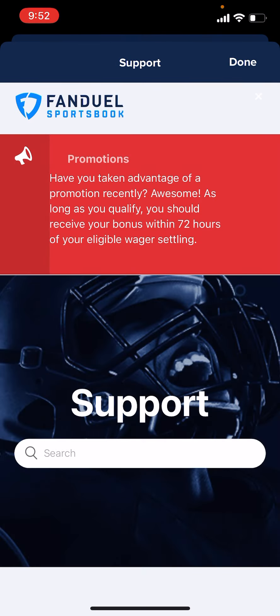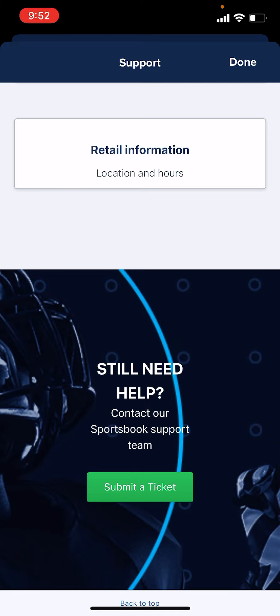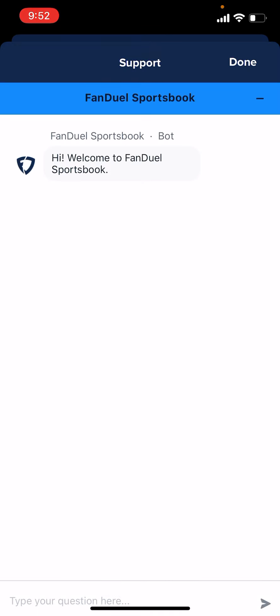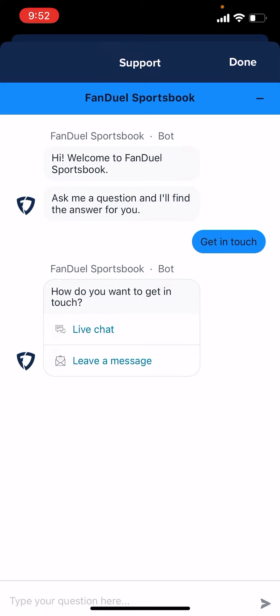A little pro tip here — if you go all the way down to the bottom, it won't come up at first. But you'll notice in the bottom right there's a blue window — that's the live chat support. You can get live chat support here; they have FanDuel's bot. But if you hit Get in Touch, you can also do live chat and actually talk to a rep via chat message right away.